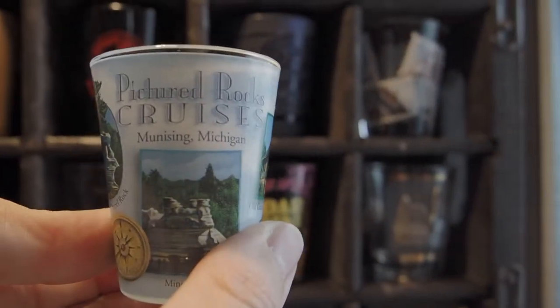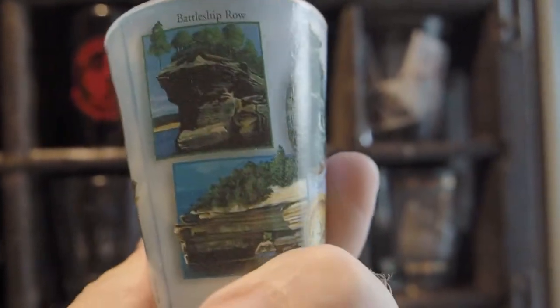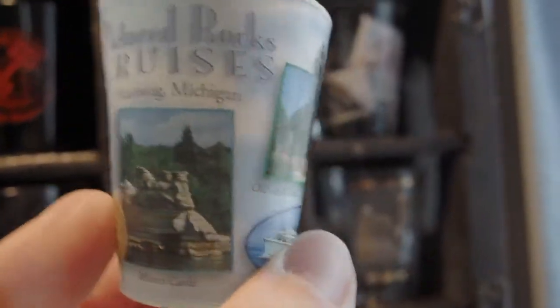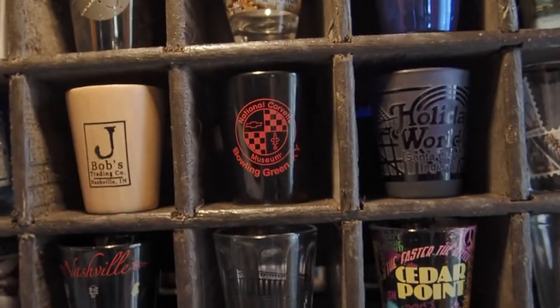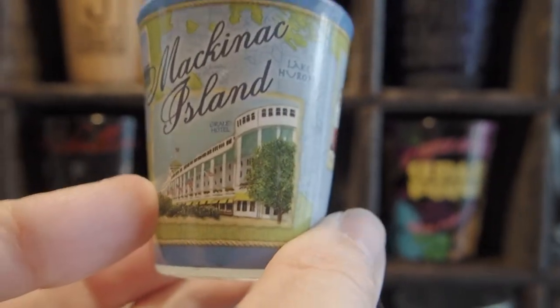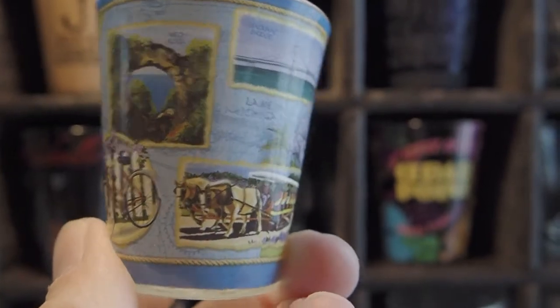Next we have Pictured Rocks in Munising — a lot of different pictures of the different rock formations there, and the lighthouse that you can see on Grand Island. Next we have Mackinac Island, the Grand Hotel there, and a lot of different places you can visit on the island and see from the island.